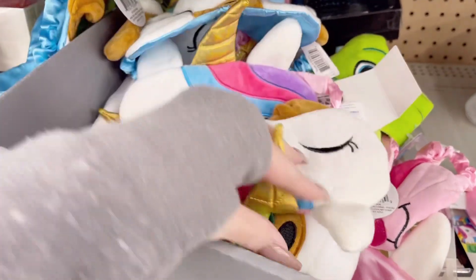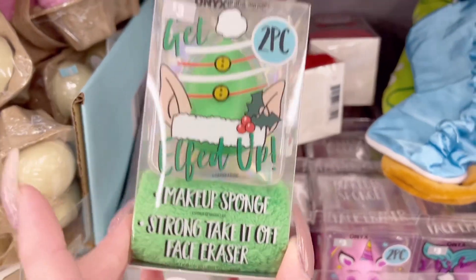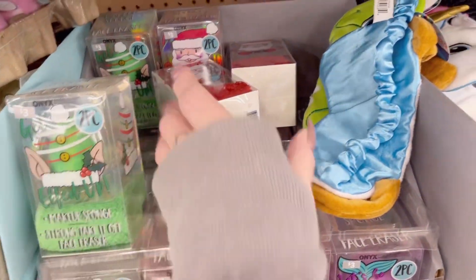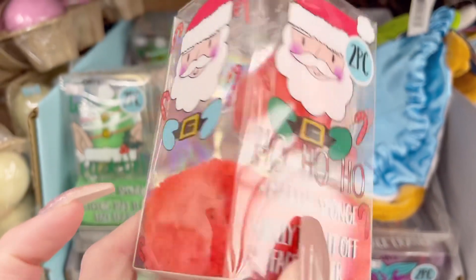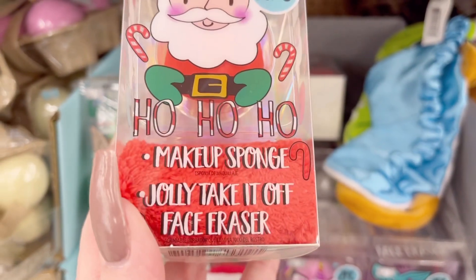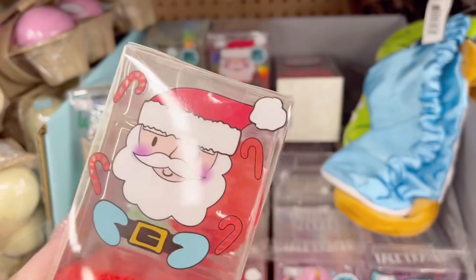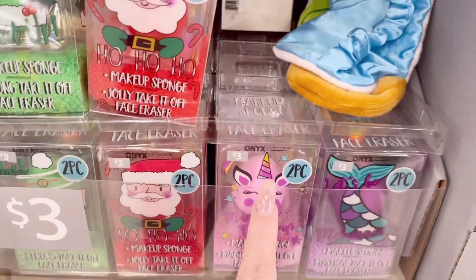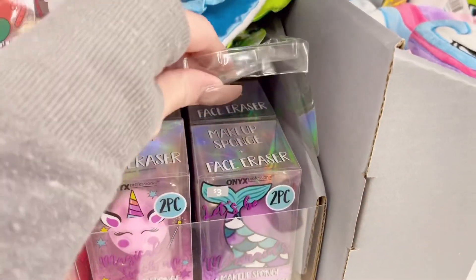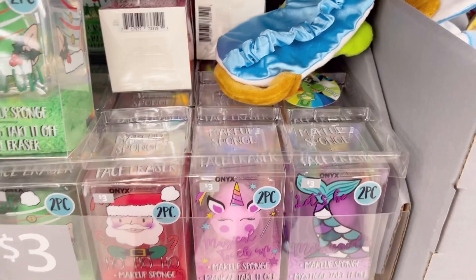They have a little sleepy mask over here, which is cute if you're into that. They also have makeup sponges — so cute, something new! It's two pieces: a makeup sponge and a jolly take-off face eraser. You get different ones — there's a Christmas tree, Santa, unicorn, and a little whale. That's cute.